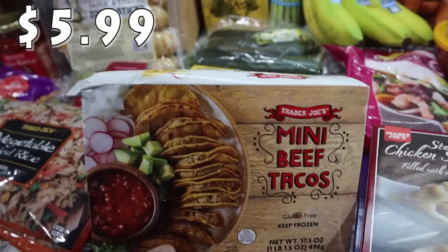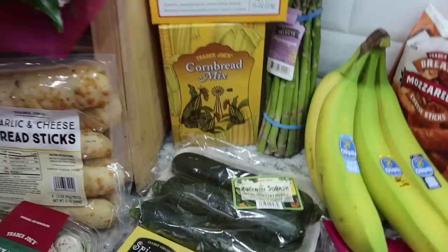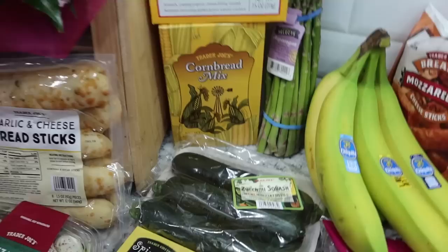I also picked up these mini beef tacos - they do have them in chicken as well if you prefer that. We've gotten these before and they're very tasty. There's actually quite a bit in the package so you get a lot for what you pay.